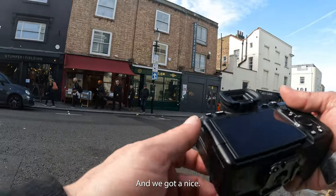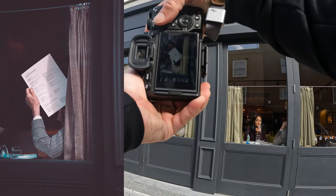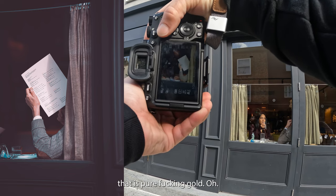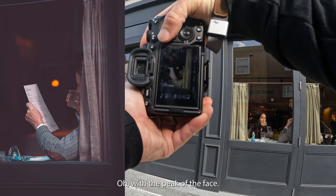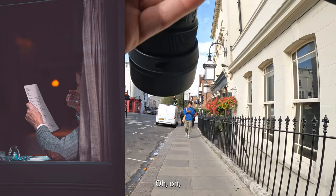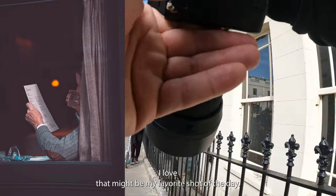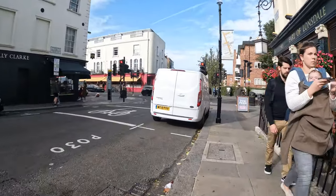Alright, we got a nice hand right here in the window holding up the menu. Oh — that is pure gold! While drinking, with the peek of the face — oh, come on! I like that, love that. Might be my favorite shot of the day right there.